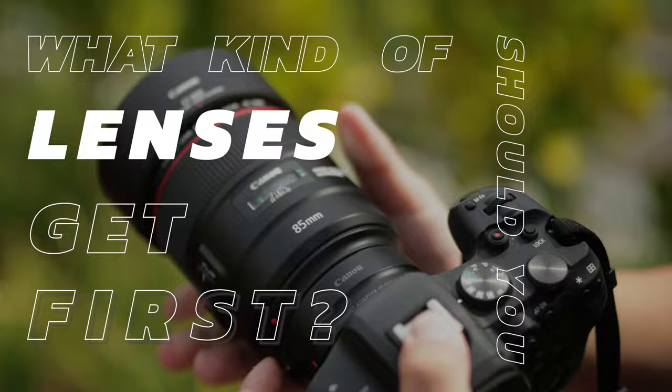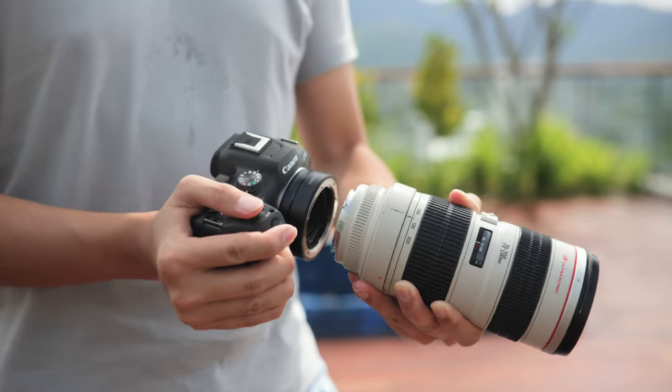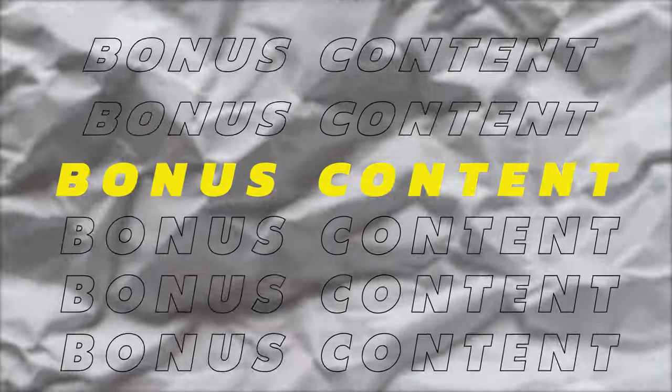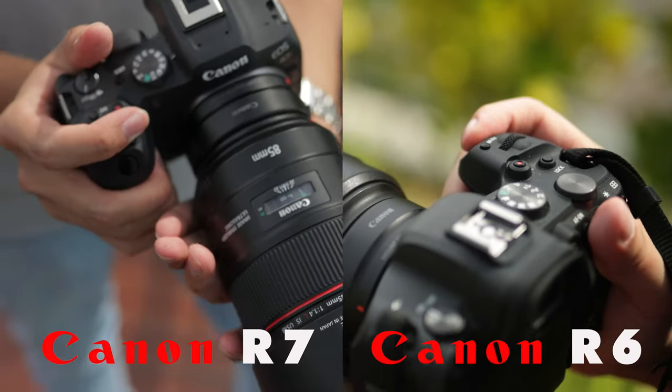Now if you have additional money to spend on lenses, what kind of lenses should you get first? In this video, I'm going to be answering what lenses you should buy first for advanced level photographers and video shooters. As a bonus, I'm also going to be talking about the R7 crop sensor camera compared to the R6 full frame when using full frame EF lenses.